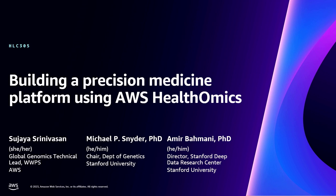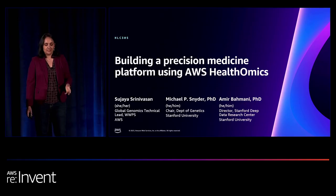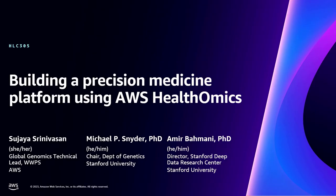Hi everybody. Thank you for being here this afternoon. I'm Sujaya Srinivasan, the genomics technical lead worldwide for AWS Public Sector. Today I'm very excited to co-present with Dr. Snyder, chair of the genetics department at Stanford University, and Dr. Amir Bahmani, director of the Stanford Deep Data Research Center. We're going to talk about the precision medicine platform they built for education and research, which also leverages AWS HealthOmics.